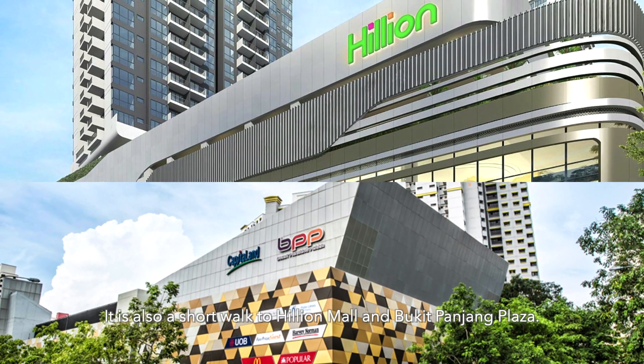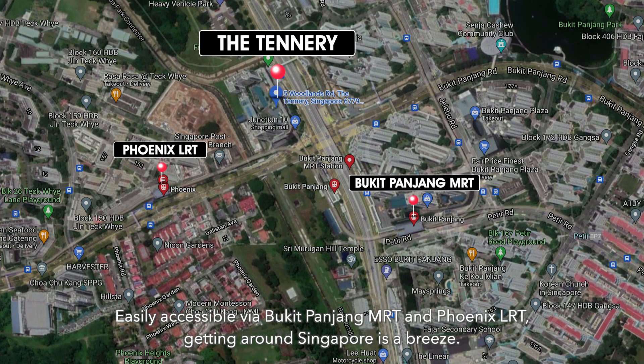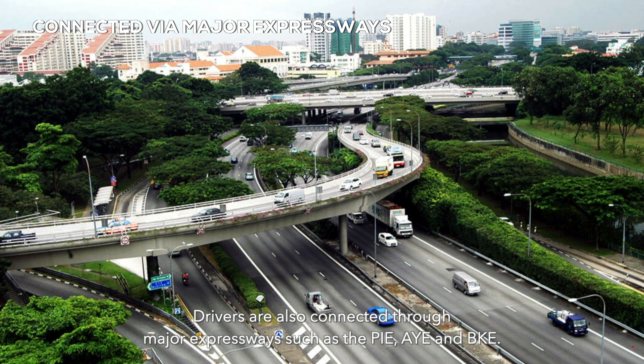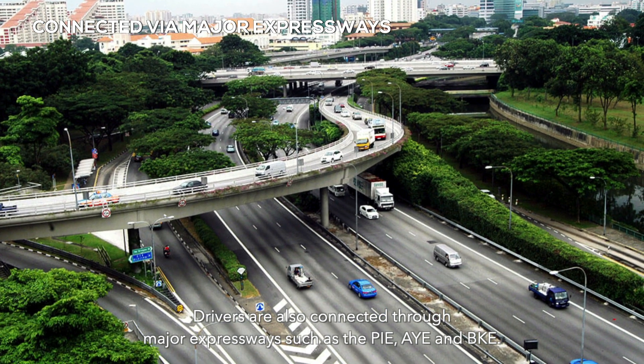There's also a short walk to Hillian Mall and Bukit Panjang Plaza. Easily accessible via Bukit Panjang MRT and Phoenix LRT, getting around Singapore is a breeze. Drivers are also connected through major expressways such as the PIE, AYE and BKE.